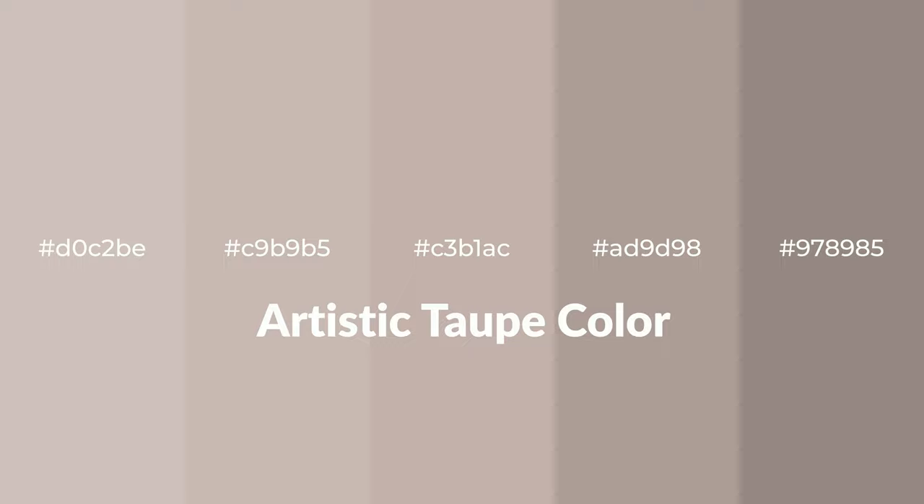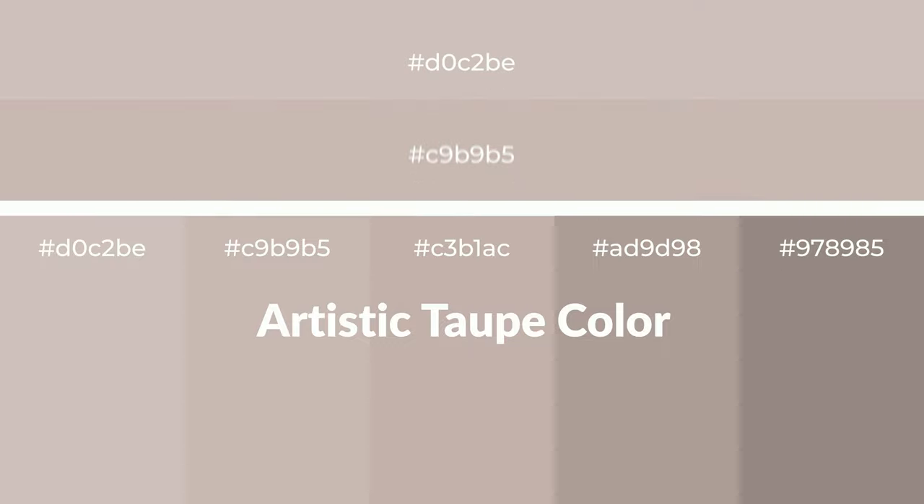Warm shades of artistic taupe color with a red hue for your next project. To generate tints of a color, we add white to the color. Tints create light and exquisite emotions.